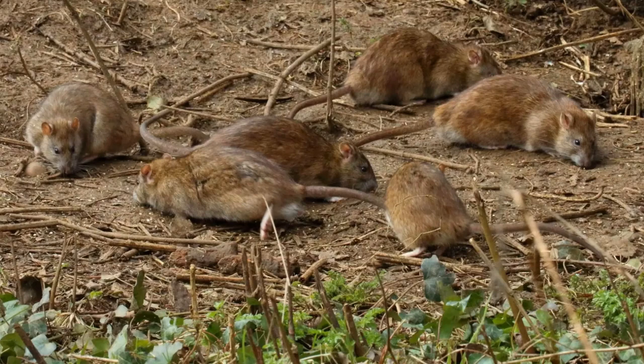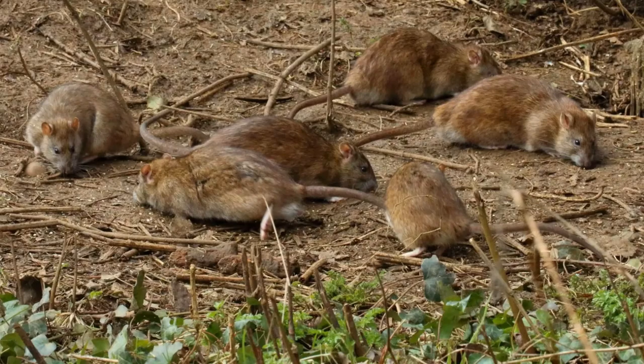They are omnivorous, with a very broad diet known to include grains, seeds, nuts, fruits, grasses, carrion, insects, eggs, paper products, bark, soap, honey, beeswax, small reptiles, fish, small birds, amphibians, and small mammals, including other rodents. Brown Rats are also a key prey species for many reptiles, birds, amphibians, fish, and mammals.